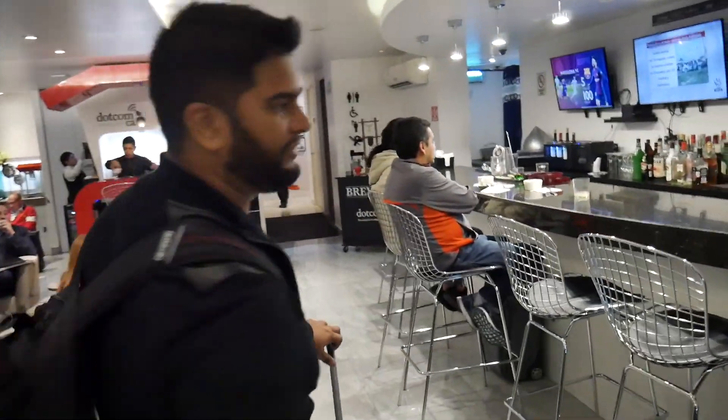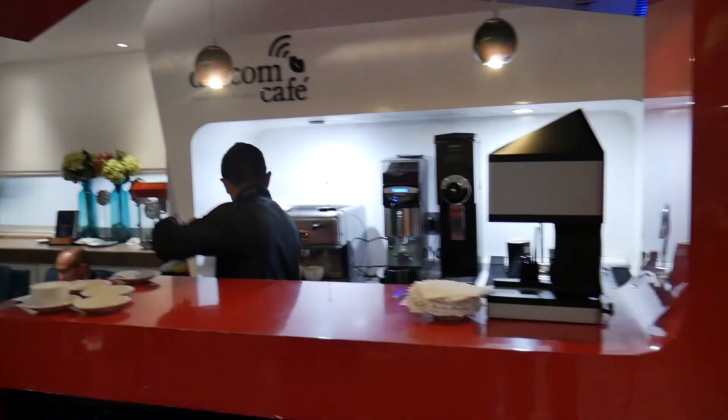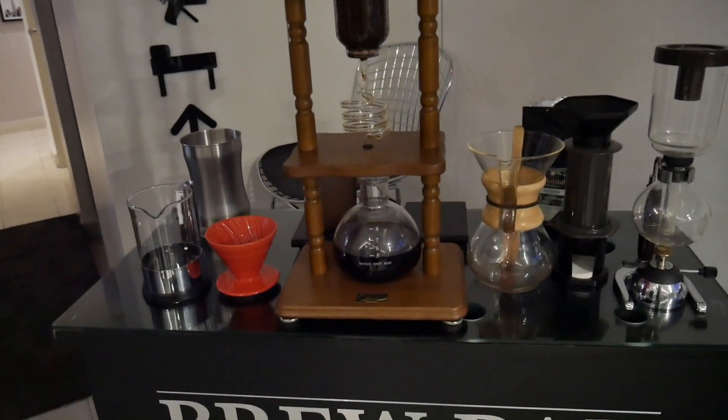Okay, so the best part of the morning is the coffee bar over here. They even have a siphon maker over here. That's really interesting.